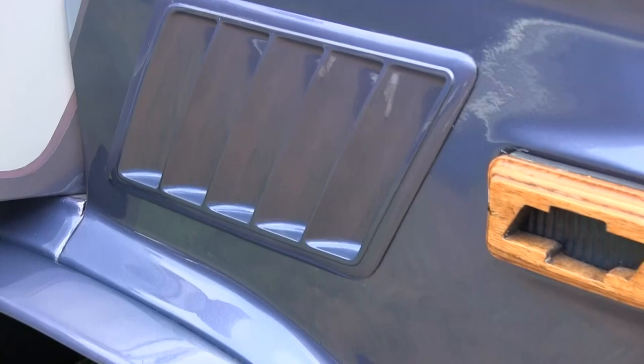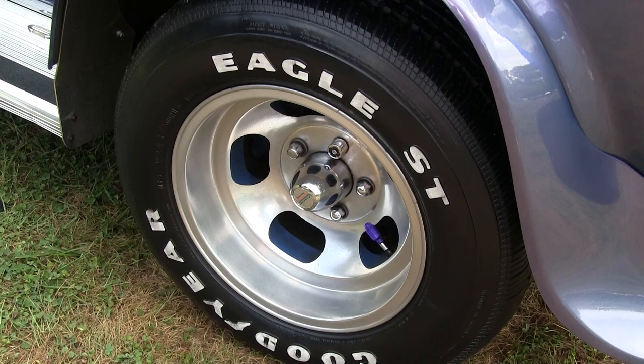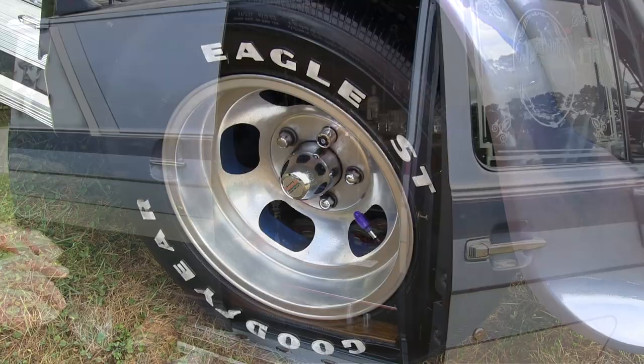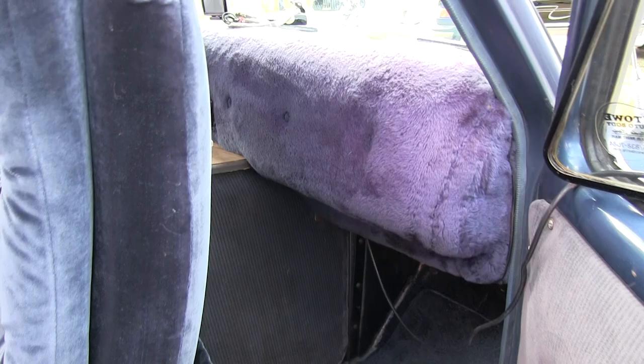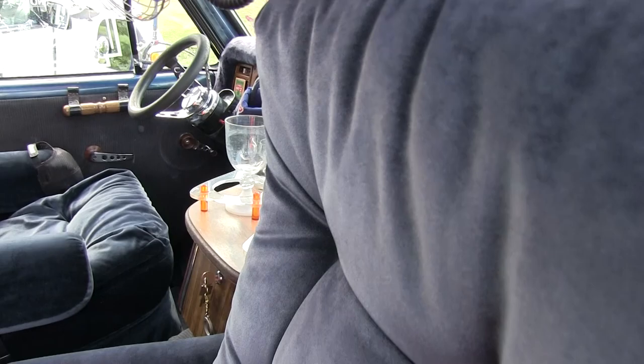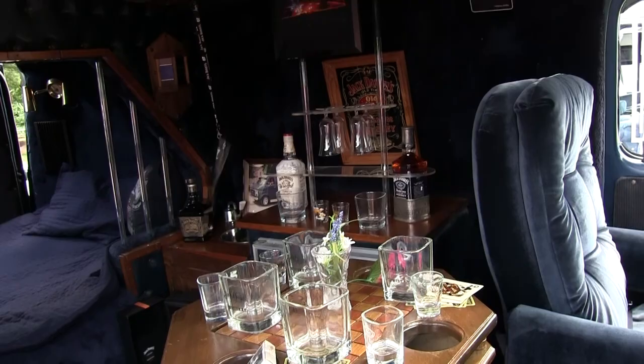The front tires are American slots, 8-inch, and the back are 10-inch with Eagle STs on it, which I can't even find anymore. The interior is pretty much old style. I've got the dash, the velour captain chairs. All the drink trays light up in orange. The table here lights up. All my glass tubing lights up in orange at night time.